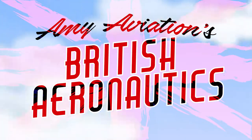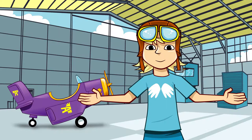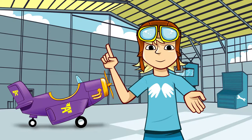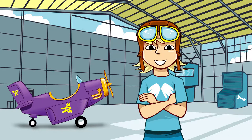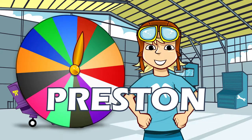AIME Aviation's British Aeronautics. There are loads of places around the UK which are associated with Britain's aerospace industry. Some of them might be near to where you live. Let's spin the propeller and see where we're headed today. It's Preston — get ready for takeoff!